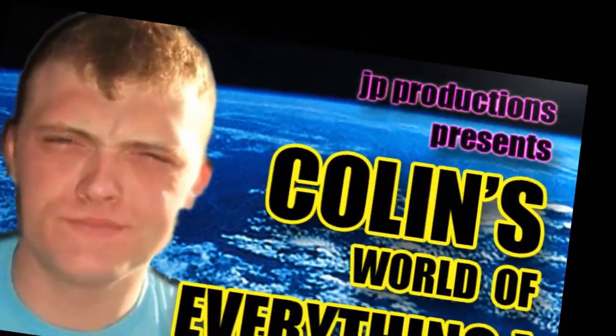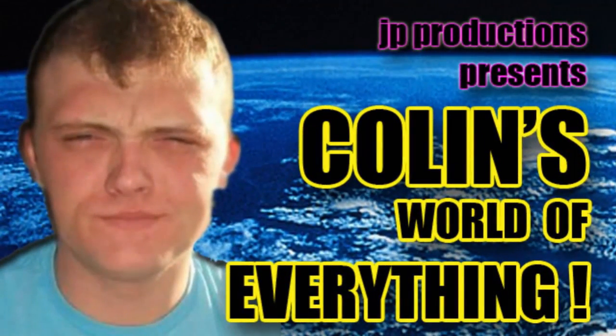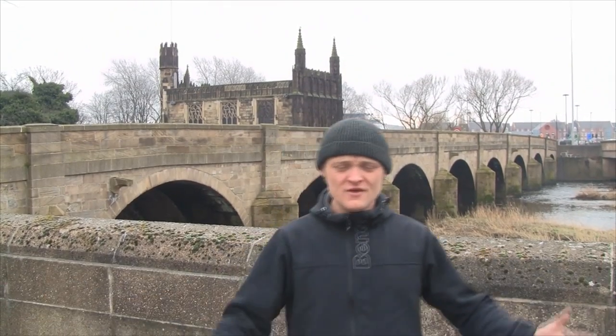Coming up next in the show, we visited the medieval chapel here in Wakefield. Colin the Edd's World of Everything. We're here in Wakefield, West Yorkshire, England. We're outside the A638 — it's a main artery into Wakefield. It's a main A road that goes into Wakefield.